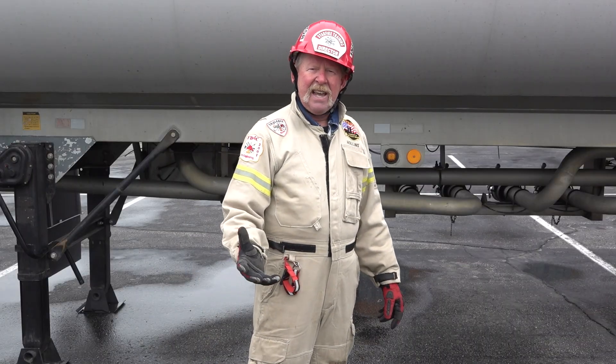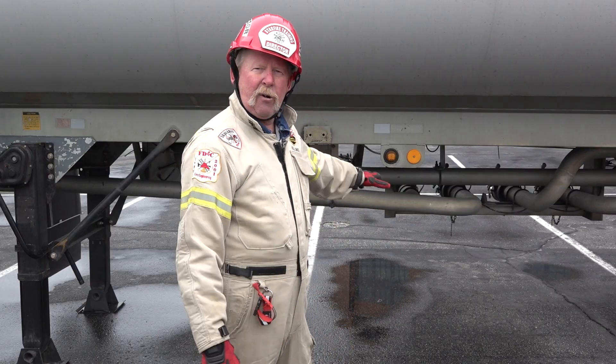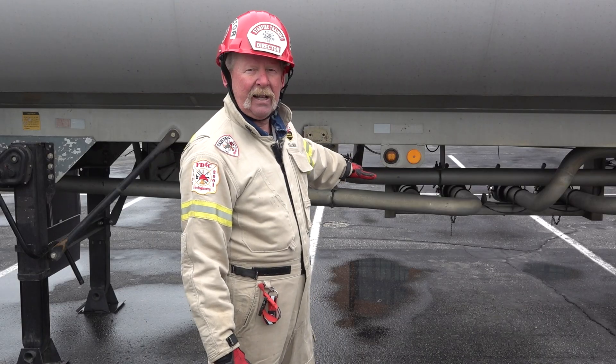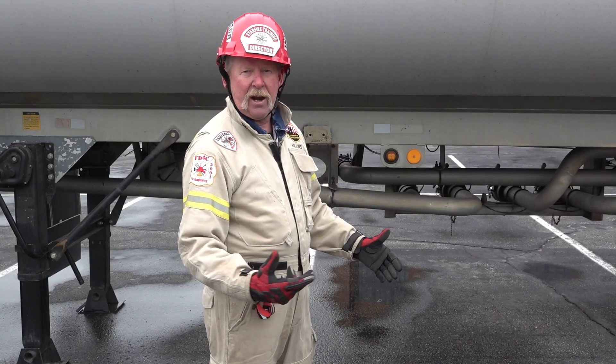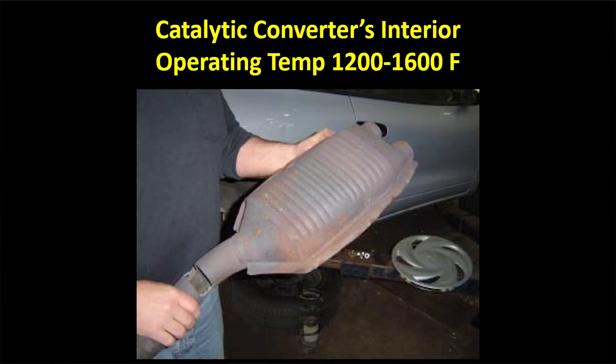What we typically see in emergency situations is a car that underrides a gasoline tanker trailer, and it's going to wipe out this piping underneath here in many cases. With that, you're going to have quite a bit of product that spills out onto the vehicle that underrode the tanker, and it may ignite. The catalytic converter on a car is a perfect ignition source for these situations.